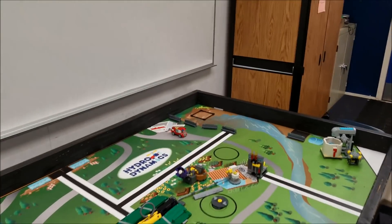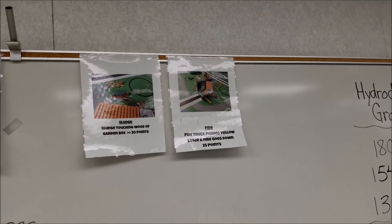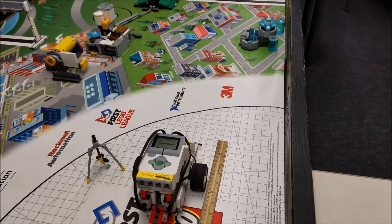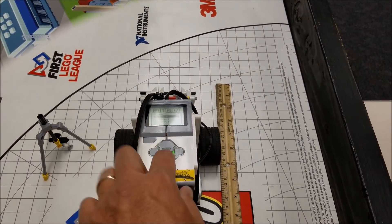Let me come over and show you real quick. That one is going to be for 25 points. I don't anticipate this being the super easiest mission, but let's go ahead and give this one a shot.